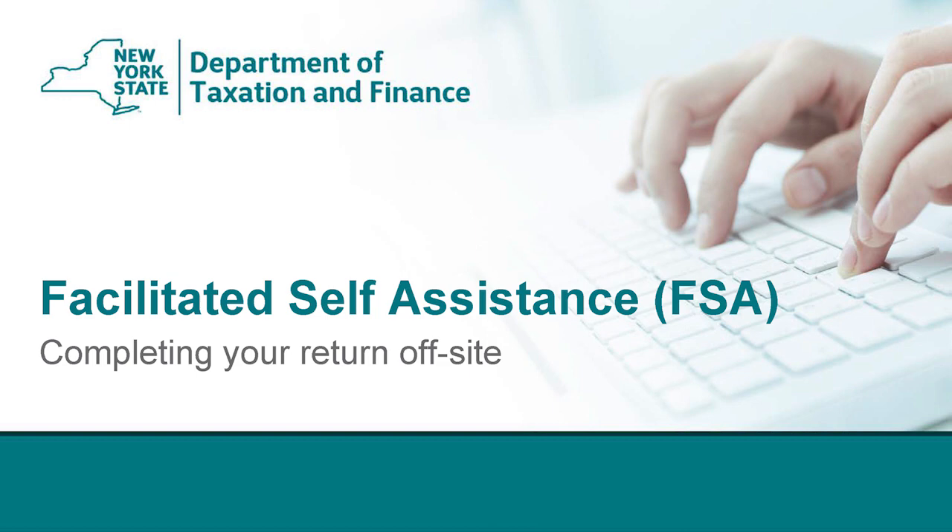Hi, everyone. My name is Moisa Chosonka, and I am from the New York State Department of Taxation and Finance. I would like to welcome you, or in some cases, welcome you back to our facilitated self-assistance training presentation.